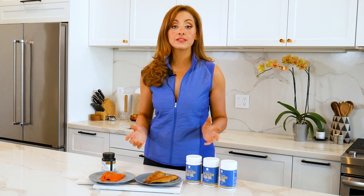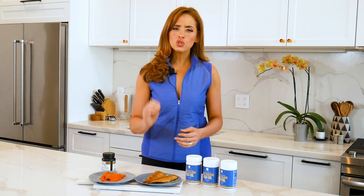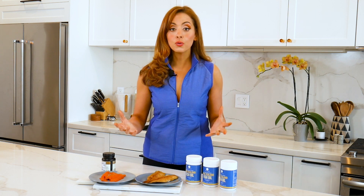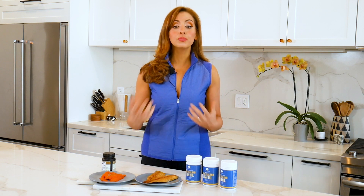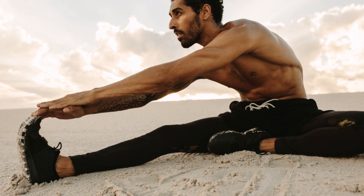Let's talk about the benefits of omega-3s. Omega-3 fatty acids play a huge part in cell membrane function. They help preserve and protect vision, they improve and maintain memory and cognition, and they're super important for immunity and fighting inflammation. They even help lower the risk of heart disease, high blood pressure, blood clots, and even reduce the risk of joint pain.